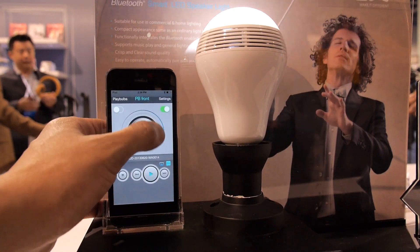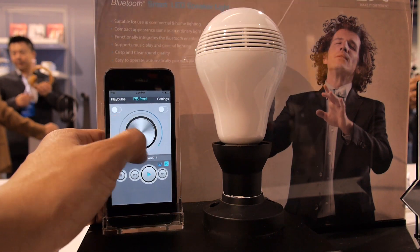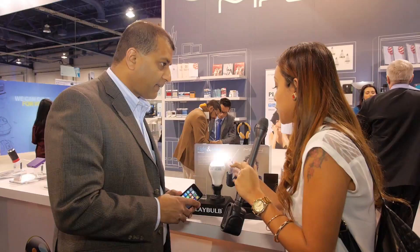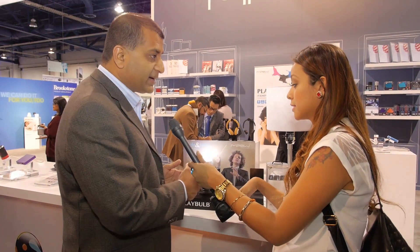Does this need to be charged, or does it run through power? It doesn't have to charge — it just plugs into any light bulb socket and runs through your regular electricity, so there's no charging required at all. If you want music during the daytime, you can just turn the light off and still have music playing.